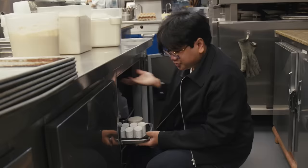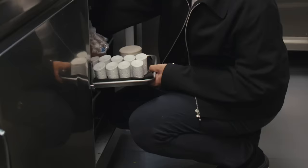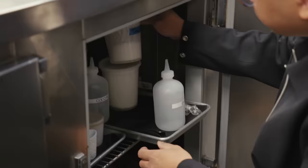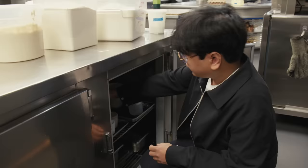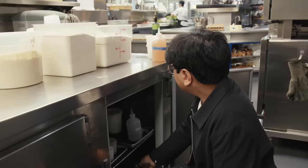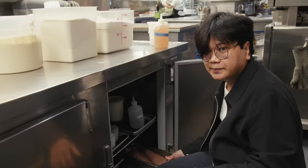It's 8 a.m. and the first thing I do is check the low boys and our reach-in in the back. I'm looking for anything that's gone bad, or checking what we need to make today or get ready to make for tomorrow. This is a peach syrup that we use for the peach dessert — I'm going to taste that to make sure it's okay. There are dates on them, but you want to confirm it by tasting it.